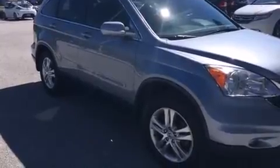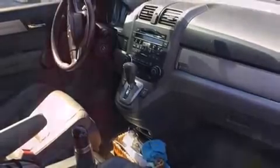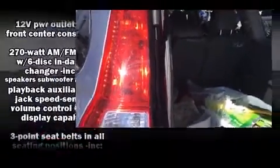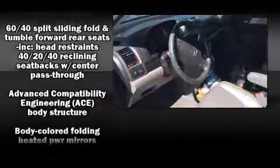A wealth of standard features mean that you no longer have to sacrifice — like heated seats, one-touch window functionality, a tachometer, variably intermittent wipers, heated door mirrors, remote keyless entry and a split-folding rear seat.